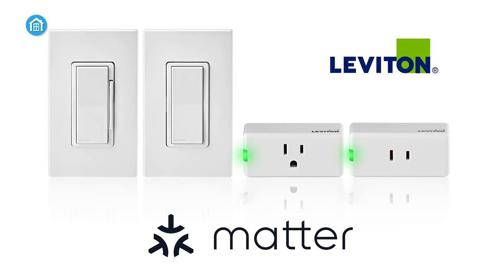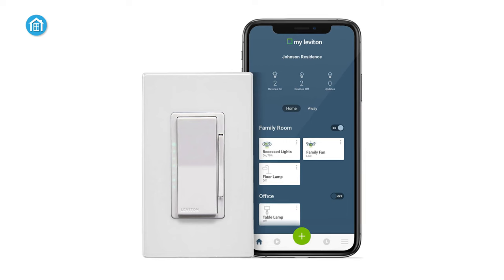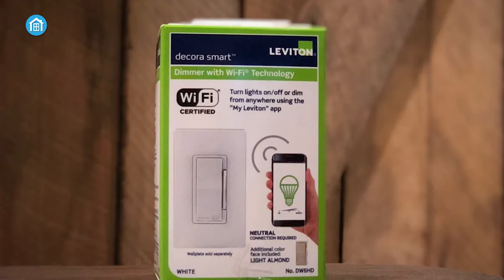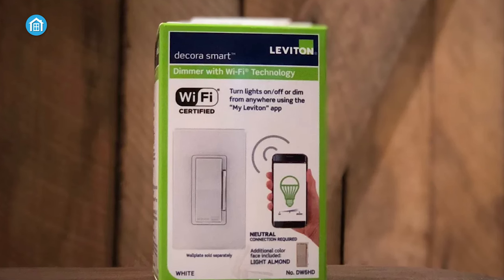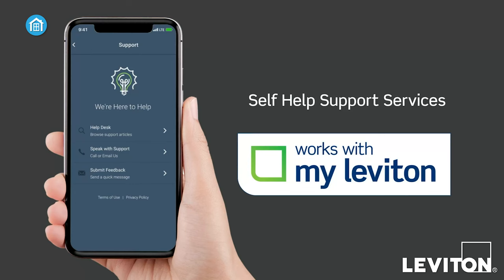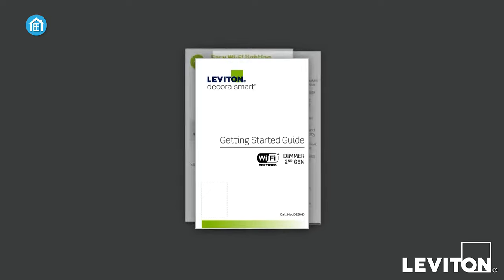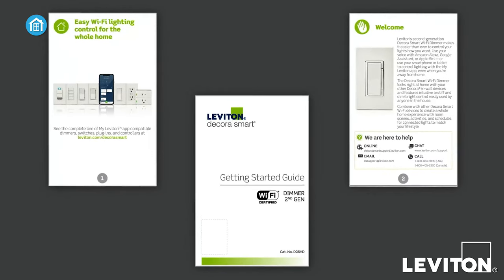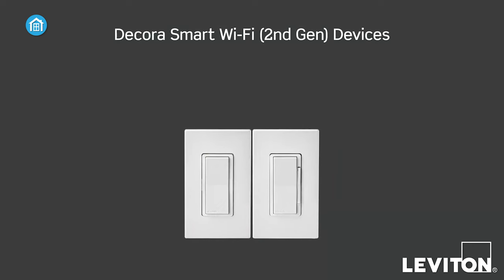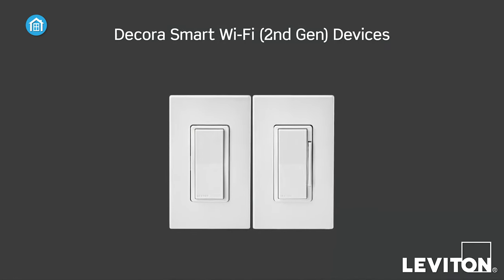Leviton's commitment to future-proofing is evident with the upcoming firmware update for Matter connectivity, ensuring compatibility with the latest smart home standards. Installation is straightforward, with a 2.4 GHz wireless connection, wire leads, reduced depth, and a streamlined app flow. The My Leviton app further enhances the user experience, enabling scheduling based on sunrise and sunset times, creating lighting scenes with multiple devices, and remote control from anywhere. With its comprehensive features and seamless integration, the Leviton Decora Smart dimmer switch is an excellent choice for those seeking a versatile and future-ready lighting control solution.